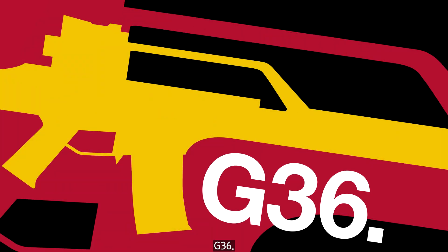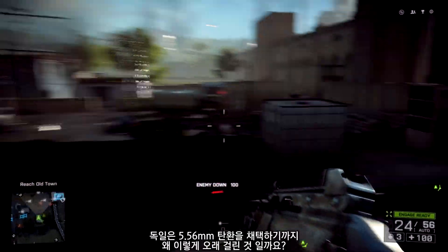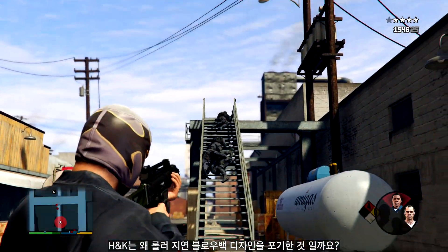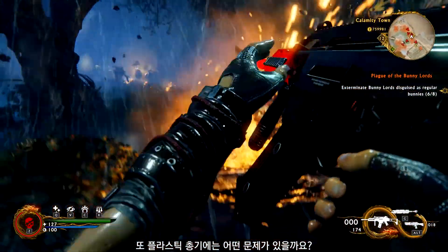The G36: a modern assault rifle made for a modern Germany. So why did the Germans take so long to adopt a 5.56mm rifle? Why did H&K abandon their roller-delayed blowback designs? And what's the problem with a plastic-framed gun?